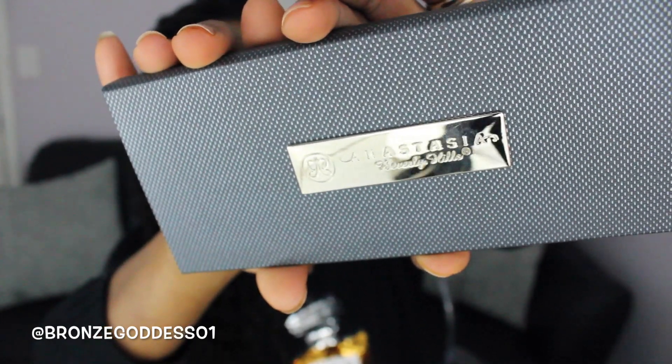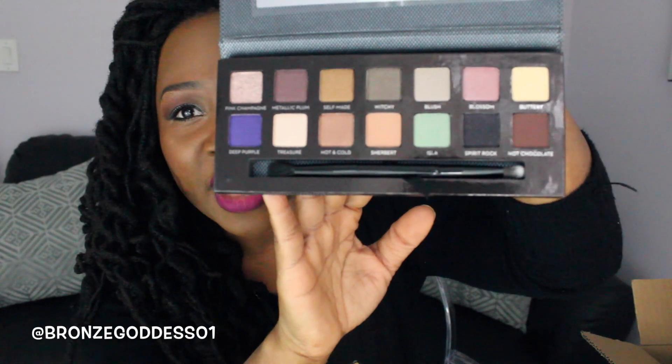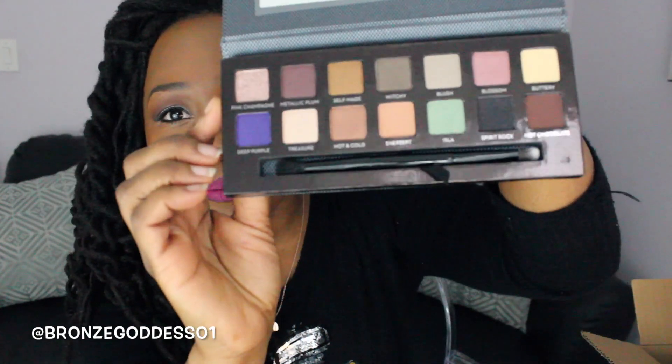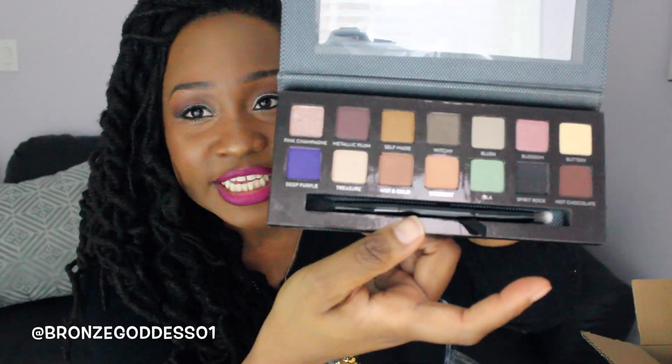Now onto the things from Sephora. I wanted to get another Anastasia Beverly Hills palette because I love the Amreezy and Artist palettes I already have. So I picked up their Self-Made palette — really cute packaging, bigger than their other eyeshadows, with a sleek name plate. The colors include a nice range of neutrals plus some pops of color like purple and a minty shade. The main reason I got this palette is because I've heard nothing but great things about the shade called Pink Champagne — I want to see what all the hype is about.